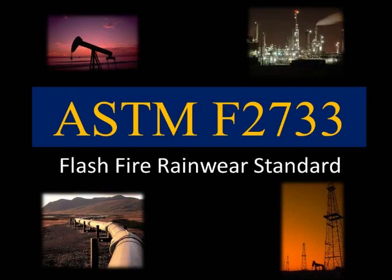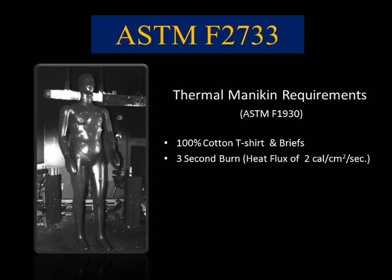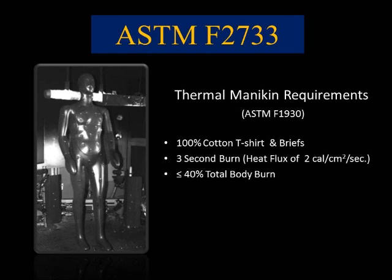That's why ASTM F2733 was developed for rainwear needed in environments where industrial hydrocarbon fires or petrochemical fire hazards exist. ASTM F2733 requires the thermal instrumented mannequin to be dressed with a 100% cotton t-shirt and briefs under the rainwear. After a three-second flash burn exposure, the rainwear should protect the mannequin with no more than 40% total body burn and no melting or dripping.